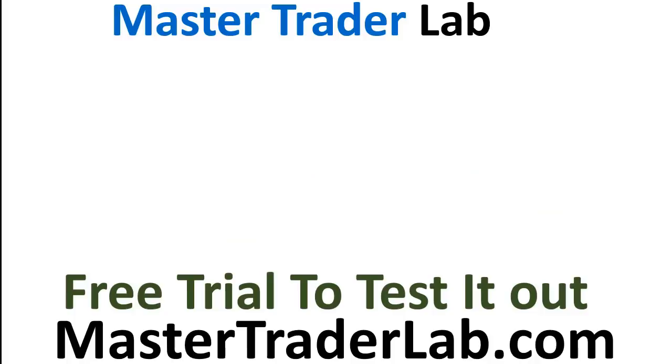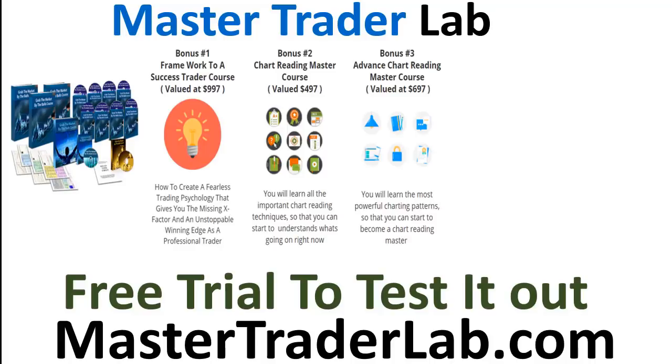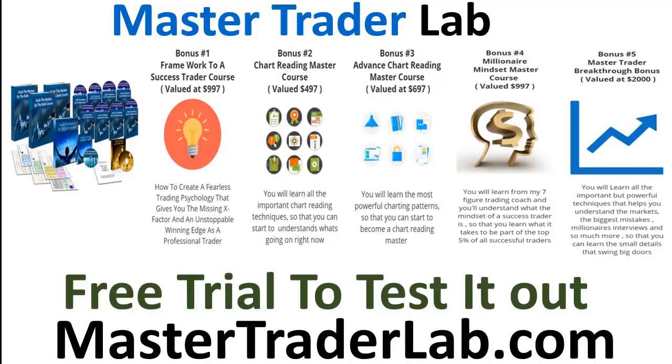Make sure you head on down to mastertraderlab.com to grab your free trial to the complete Master Trader Lab. In the Master Trader Lab, you're going to get the complete 'Grab the Markets by the Bulls' trading course — 12 videos long, chart reading foundations, two amazing trading systems, and so much more, plus bonuses. You'll also get the chart reading mastery course, the chart reading advanced mastery course, and the millionaire bonus mindset course — my seven-figure mentor with eight videos teaching you all about mindset. Head on down to mastertraderlab.com to grab your free trial right now.